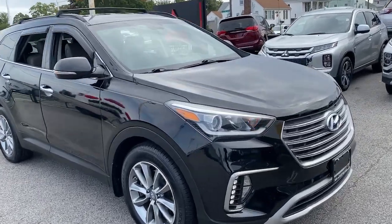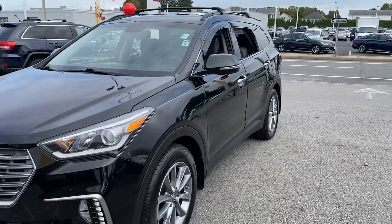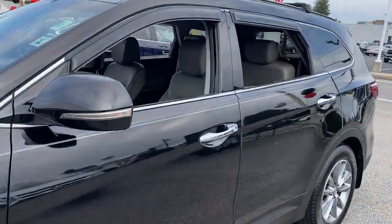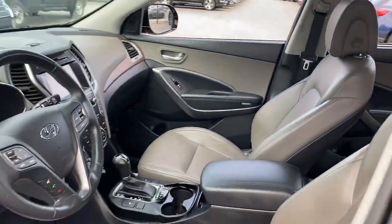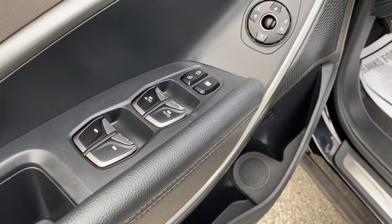Introducing the 2017 Hyundai Santa Fe. With less than 60,000 miles on the odometer, this vehicle provides excellent value. Handsome and versatile, this Santa Fe brings ease and comfort to your busy lifestyle.